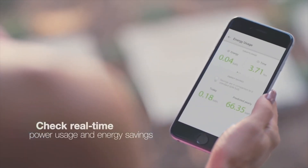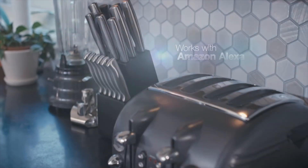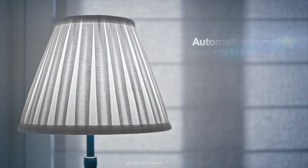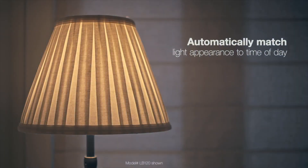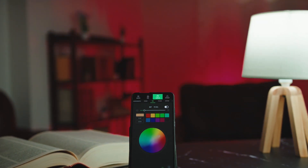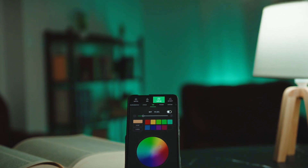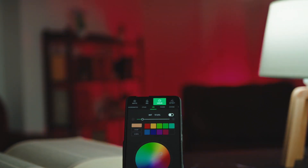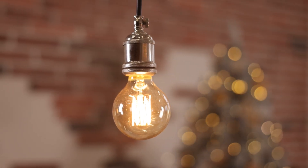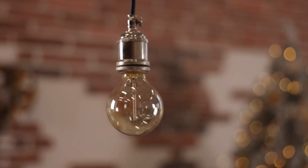Dim the lights for a relaxing evening, create a festive atmosphere with vibrant colors, or enjoy natural white light for optimal reading or work conditions. Smart lights are compatible with popular smart home platforms, allowing you to integrate them into your existing setup and sync with other smart devices such as speakers or thermostats to create a truly connected home experience. With energy-efficient LED technology, smart lights consume less power while providing ample illumination, reducing your energy bills and contributing to a greener environment.